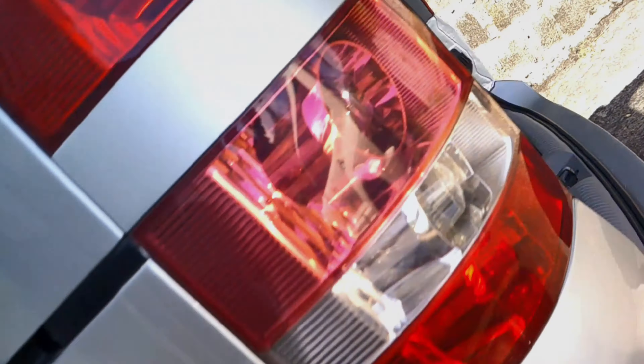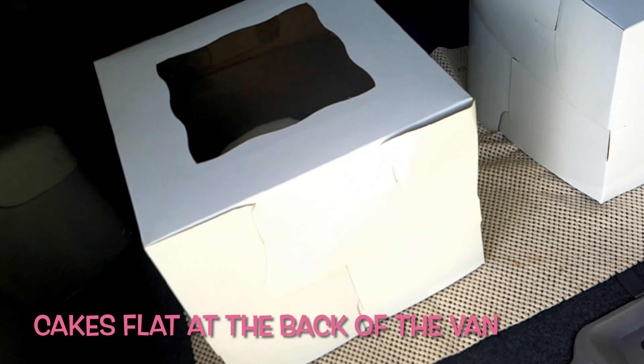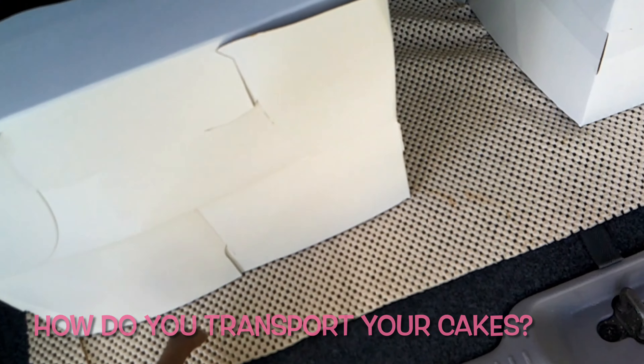Let me just show you what it looks like in the back of the van where I place the cakes. I usually place a non-skid mat below the boxes so that they don't move around. If this is something you do, share with me in the comment section, or if you have any other methods that work for you, let me know — I would love to hear.